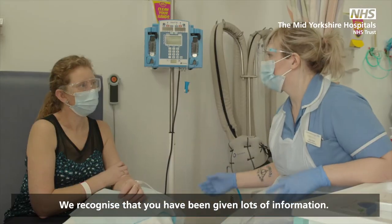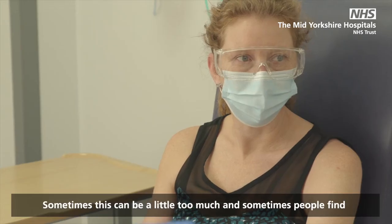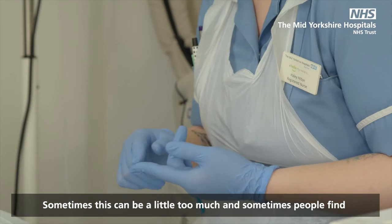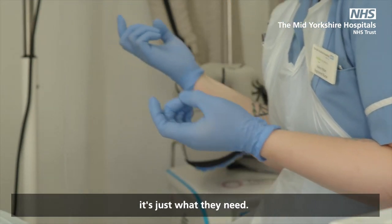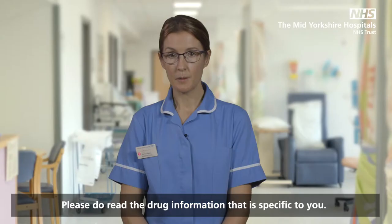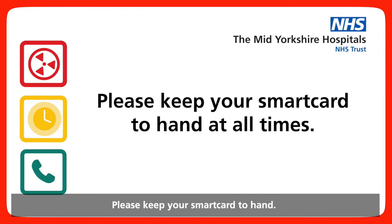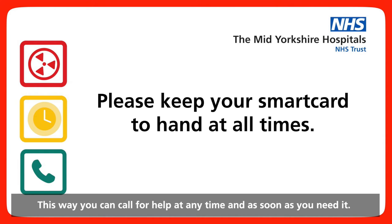We recognise that you have been given lots of information. Sometimes this can be a little too much, and sometimes people find it's just what they need. The most important pieces of information are the ones that keep you safe. Please do read the drug information that is specific to you. Please keep your smart card to hand — this way you can call for help at any time and as soon as you need it.